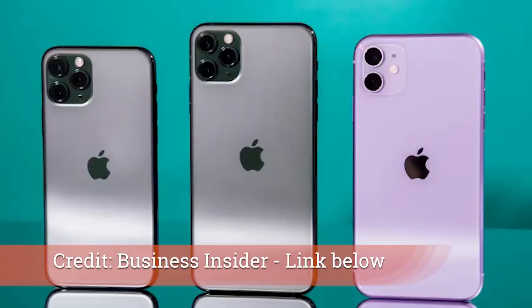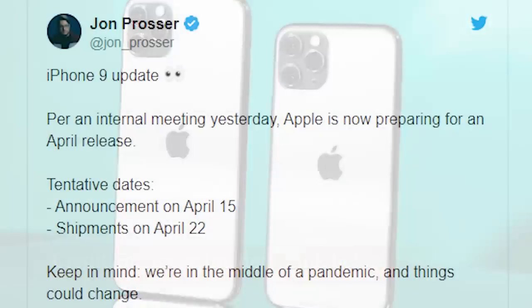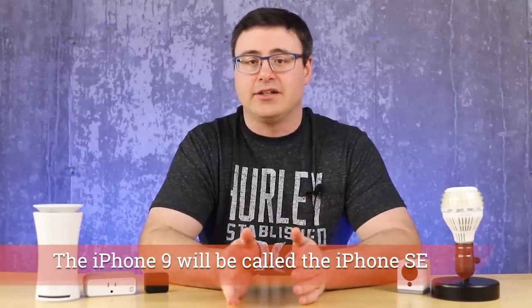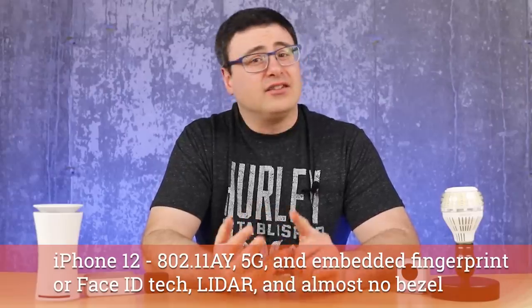Going back to Apple with the iPhone 12 — it looks like there will be three different versions. The iPhone 12 appears poised for big changes from the iPhone 11. One thing not sorted out yet is whether Apple is going with face ID embedded under the screen or a fingerprint scanner under the screen. What is sorted out: 5G should be present, a significant update to the Wi-Fi specification, and LiDAR is showing up on the iPhone 12 series as well.